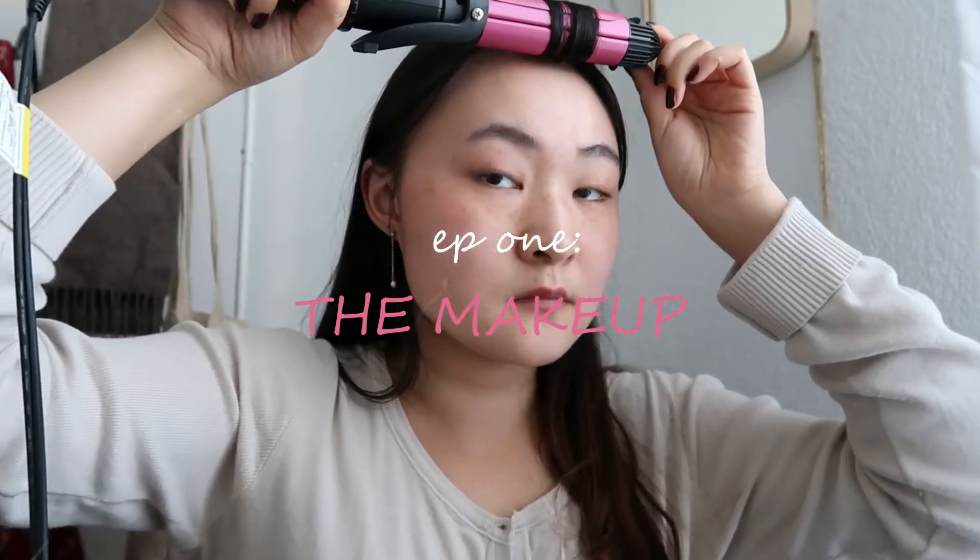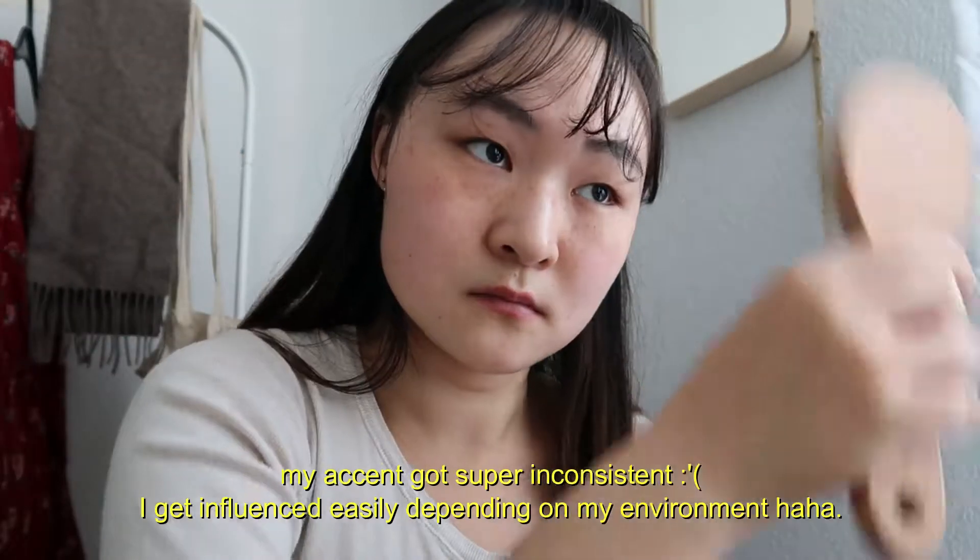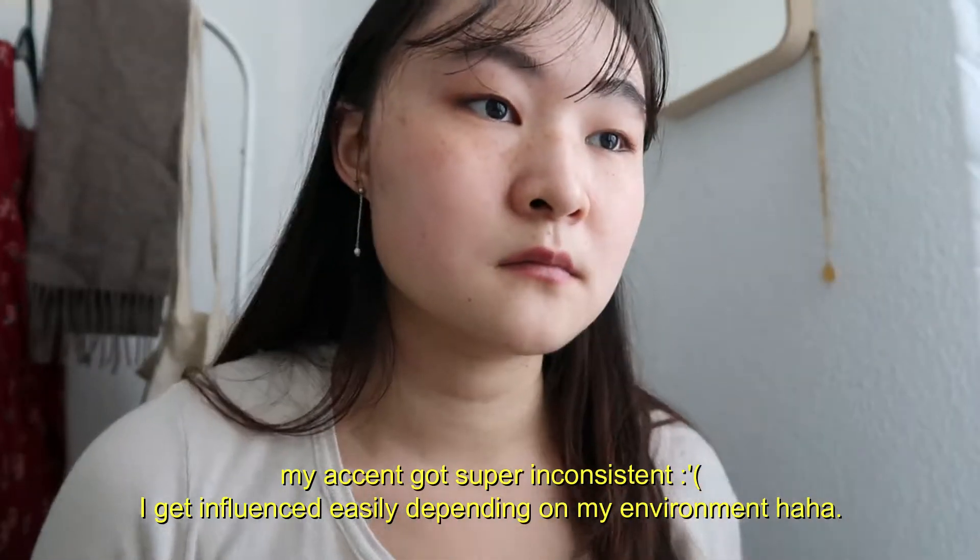Hi everyone! It's been a while since I filmed my last get ready with me, so I'm bringing it back again. Today's look is a warm toned, friendly pink, autumn inspired makeup.